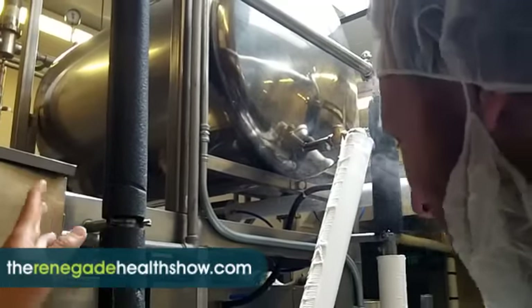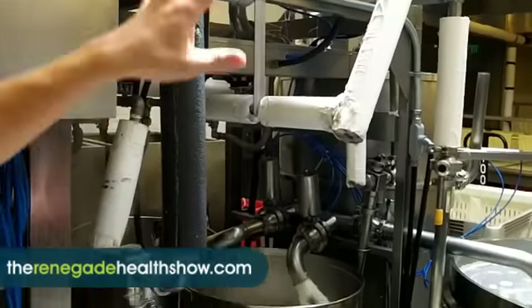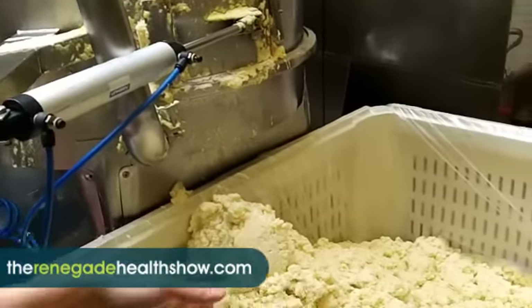So that's 200-plus degrees Fahrenheit, under pressure. Once that's cooked, we can go over here and you can see this is the Okara — the bean pulp that I was telling you about earlier.